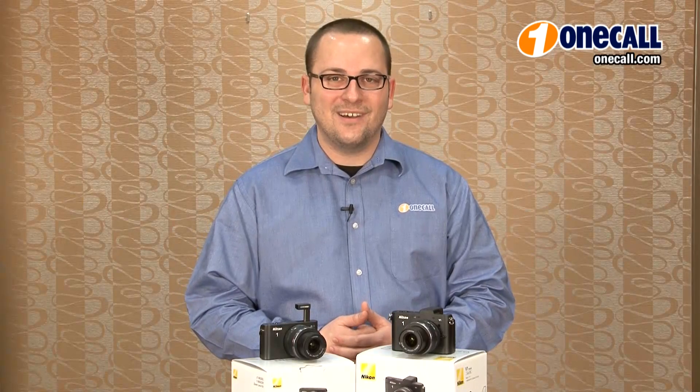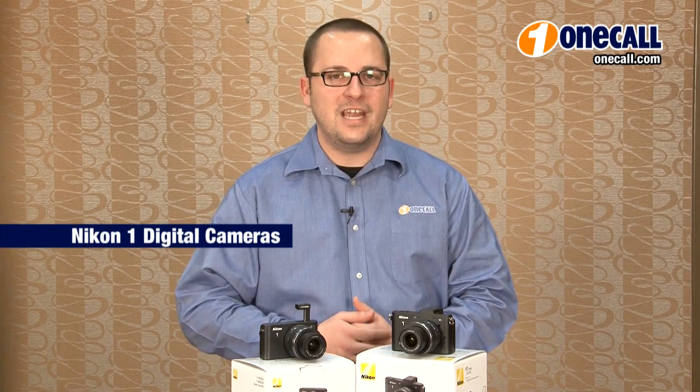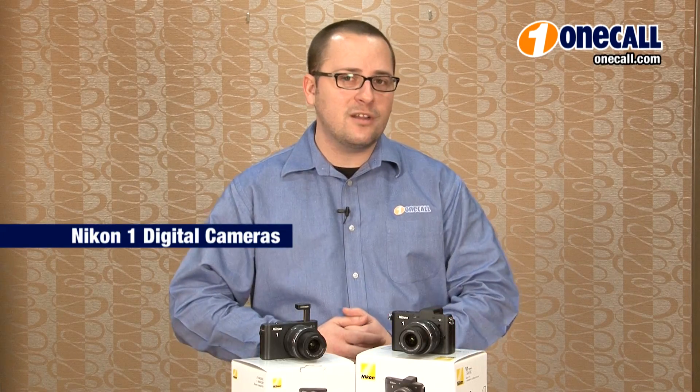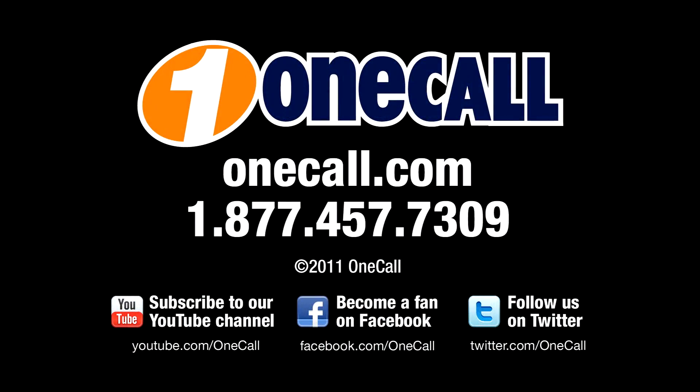I'm Anthony from OneCall. Subscribe to our YouTube channel and we'll alert you every time we upload a new video. If you want to know more about the Nikon ONE interchangeable lens mirrorless camera system, feel free to give us a call. You can reach us at 1-877-457-7309 or check us out on the web at OneCall.com. Thanks for watching.